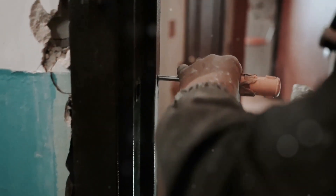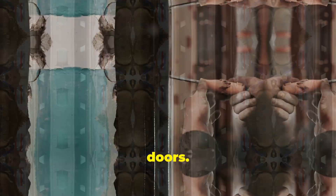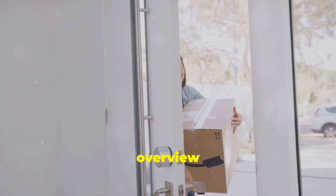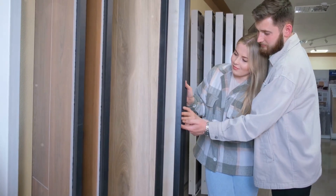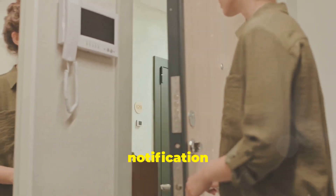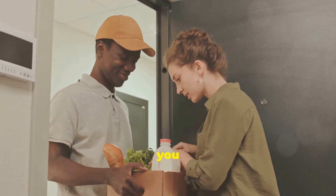Thanks for joining me today as we took a closer look at Larson storm doors. Whether you're ready to install one yourself or just starting to explore your options, I hope this video gave you a good overview of what makes Larson a leader in the storm door market. If you're interested in learning more, be sure to check out StormDoorGuy.com, and don't forget to like, subscribe, and hit the notification bell for more home improvement tips and product reviews. See you next time.